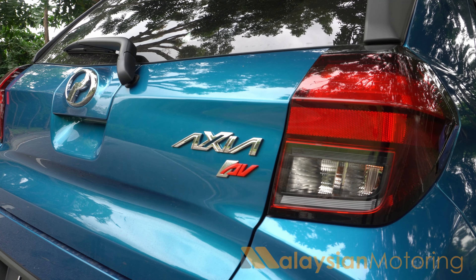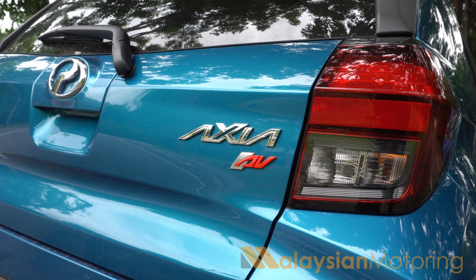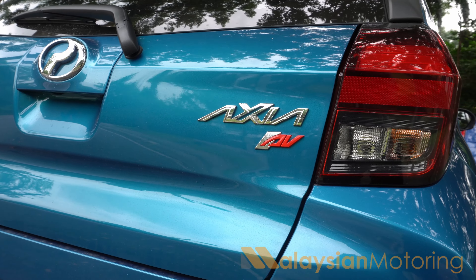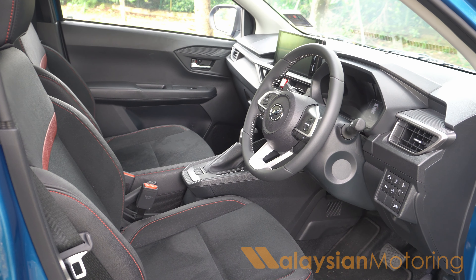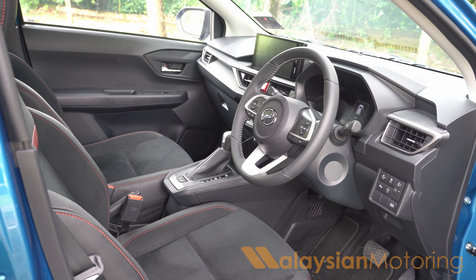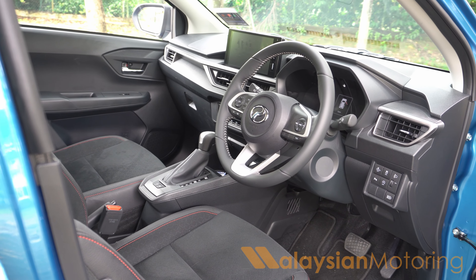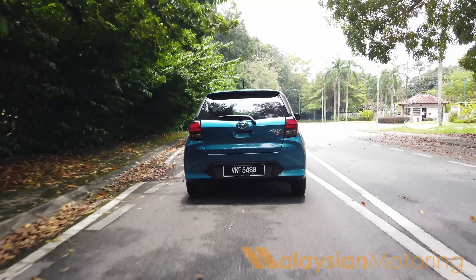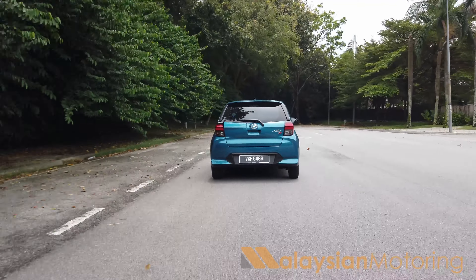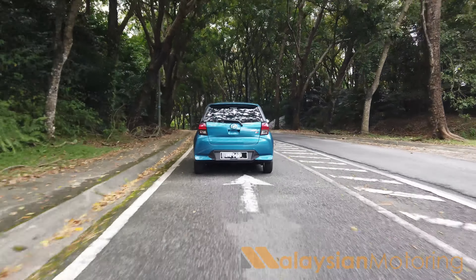The gap between this and the top-spec Myvi is not as big as it used to be, which means as I'm sat here in this car — yes, everything is adequate, everything does exactly as you expect, and there is nothing in here to distinctly dislike. But knowing that the Myvi 1.3 is the same price, or even the full-spec 1.5 Advance really isn't that much money more per month, I might as well get a Myvi. I get a four-cylinder engine, more power, more safety features — why wouldn't I?